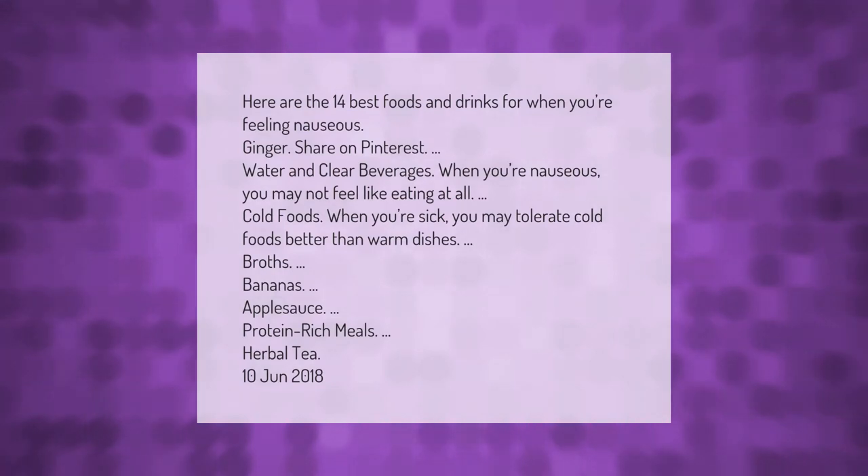Here are the 14 best foods and drinks for when you're feeling nauseous: ginger, water and clear beverages, cold foods — which you may tolerate better than warm dishes when sick — broths, bananas, applesauce, protein-rich meals, and herbal tea.